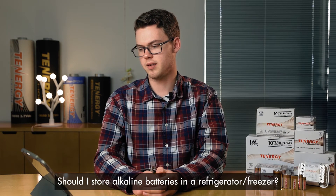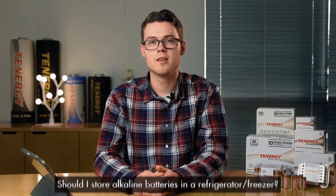Our second question: should I store alkaline batteries in a refrigerator or freezer? It's not recommended or necessary to store alkaline batteries in a refrigerator or freezer. Exposing them to cold temperatures will actually decrease run time and may damage the battery long term. We recommend storing your batteries at room temperature, around 70 degrees Fahrenheit.